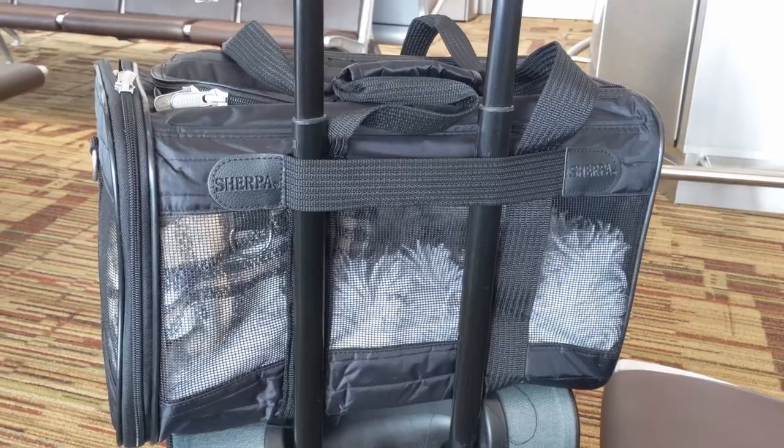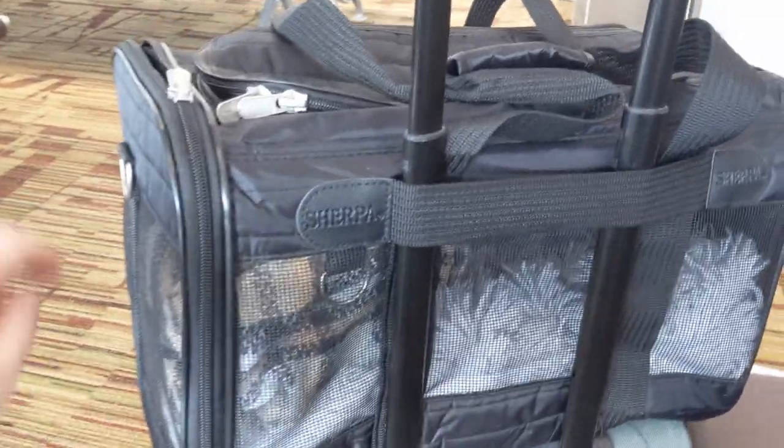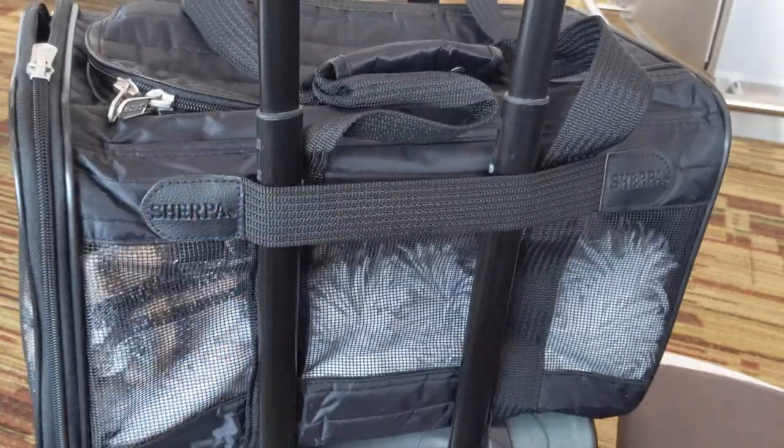On WestJet there's actually no official weight limit for animals — however, there is a size limit. Any dog or cat over about 22 to 24 pounds probably isn't going to fit in a carrier small enough to go under the seat, which gives you an idea of what size dog you can bring. Miley is about seven pounds but has long legs, so we use a slightly bigger carrier, but since it's soft-sided it can squish down a little.